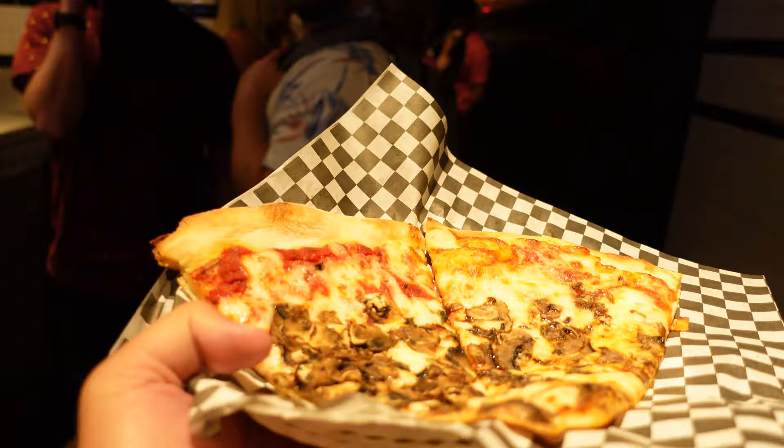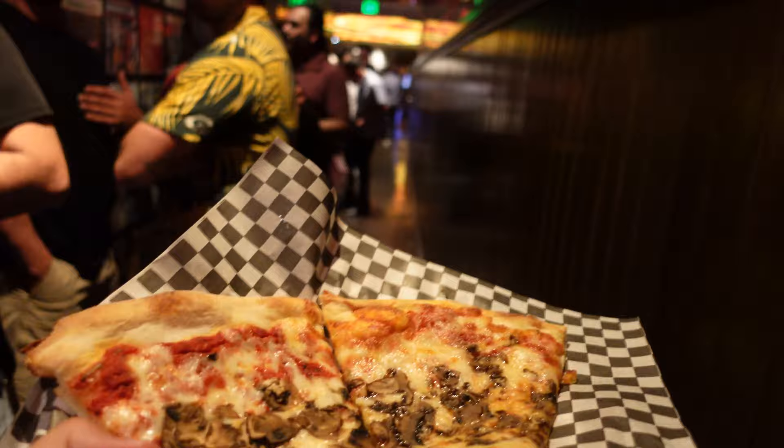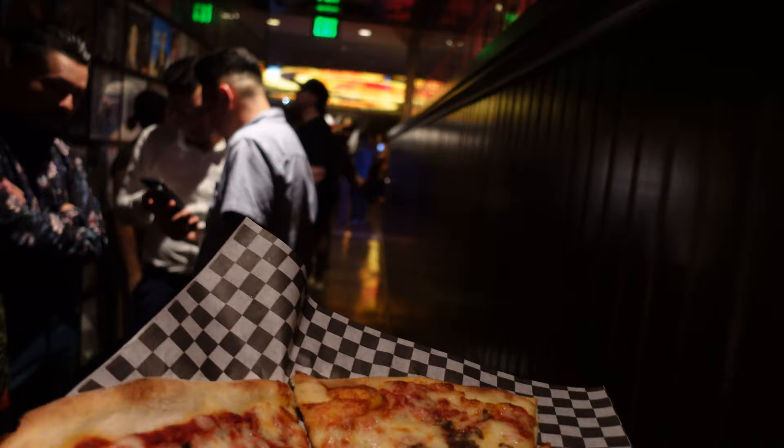However, it made up for it on the pickled peppers pizza. I've never had anything quite like that — I love buying the jarred peppers at the store. Obviously it's going to be a spicier kind of slice, but I absolutely loved it. That was a huge thumbs up for me.